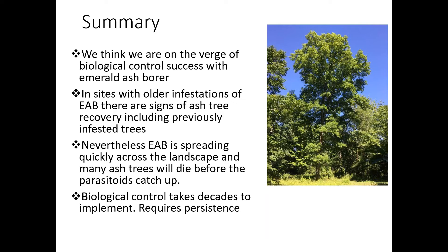So we think we're on the verge of a major biocontrol success with emerald ash borer. The sites with older infestations have signs of trees recovering. Nevertheless, EAB continues to spread quickly across the landscape. So unfortunately, you should not expect that the parasitoids will prevent trees in your yard from becoming infested and dying, because it takes time. These data we're showing are from sites where the emerald ash borer has been there for 10 years and many trees died. We think of this more as something that will save ash trees from going extinct in our forests and will allow the persistence of ash and the eventual recovery of ash over time.